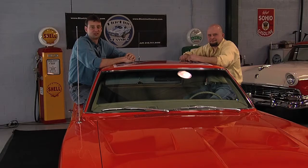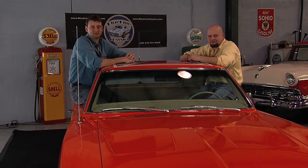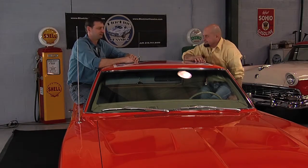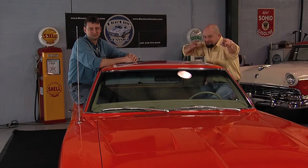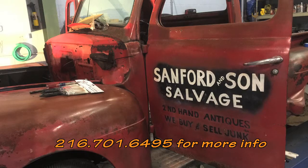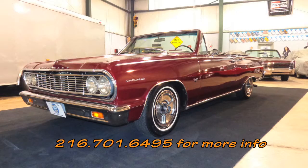Thanks for watching another episode of Cruisin' Collectors Edition. If you have a car you'd like to showcase, give us a call. Check us out this spring — we'll be on tour with the Sanford & Son truck and the General Lee. If you have a car collection you'd like to share with our TV audience, give us a call at 216-701-6495.